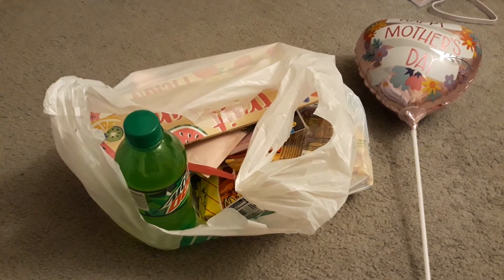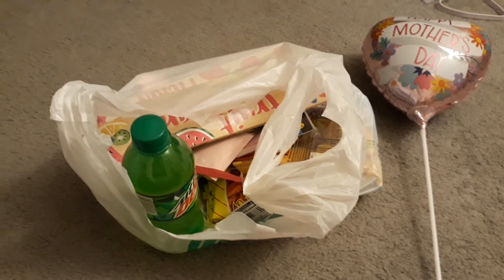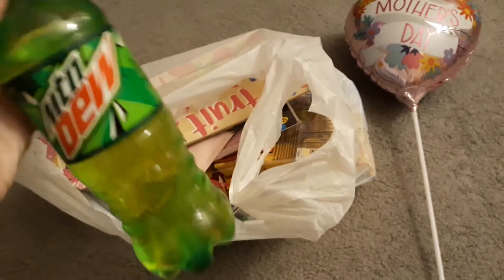Hi guys, it's Rachel. Welcome back to my channel. For today's video I'm gonna do a Dollar Tree haul. I know I did one recently but I love the dollar store, so here's another haul. First we have some Mountain Dew.